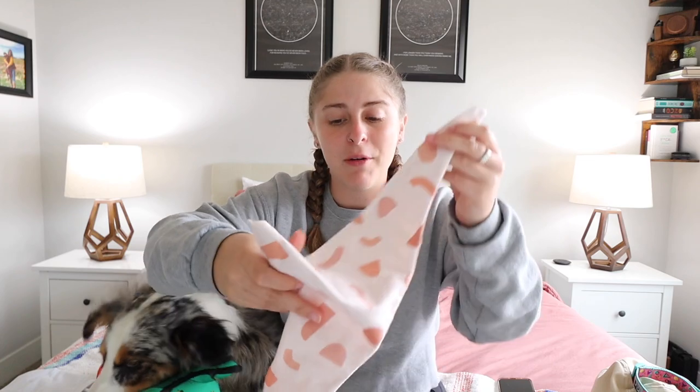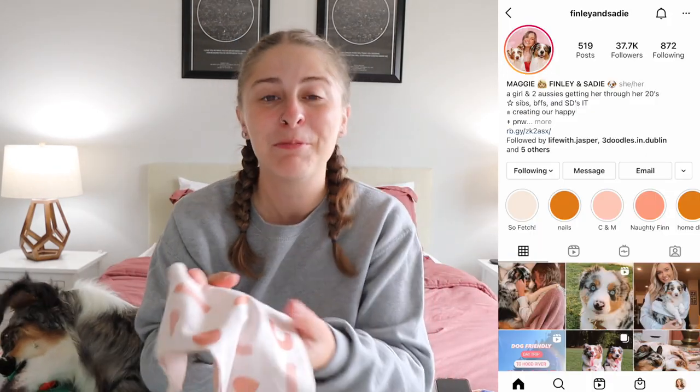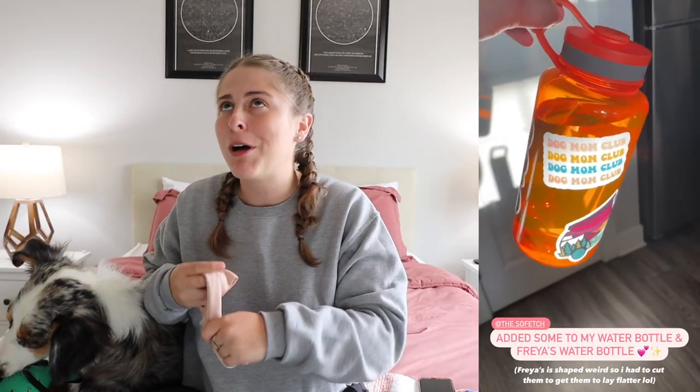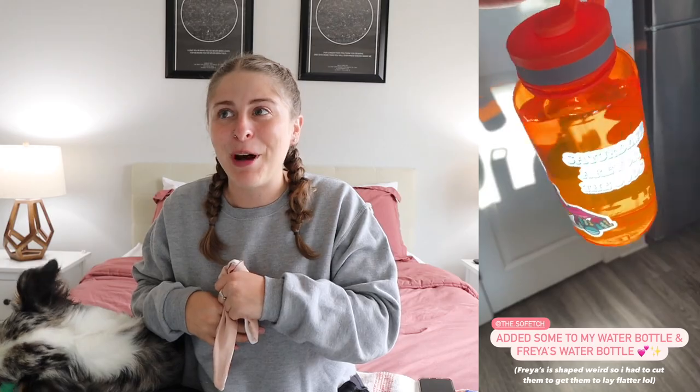The last doggo item is this bandana, which is so cute — I love the colors of this. It's actually from a collab from a friend of mine on Instagram; her brand is Sofetch. She collaborated with a bandana company to make a reversible bandana — one side says Sofetch and the other side is the colorful side. She launched a whole bunch of physical products. I have a couple others to show you — there were also dog mom stickers that I bought; they're on my water bottle and just all over.